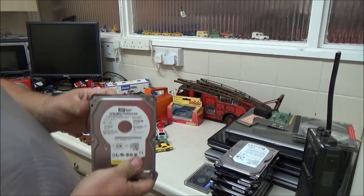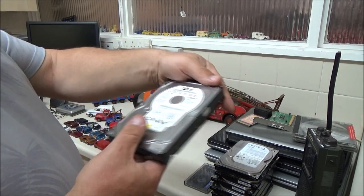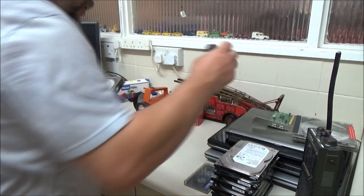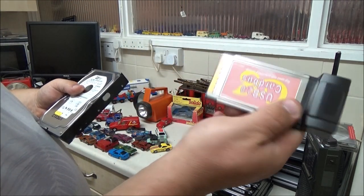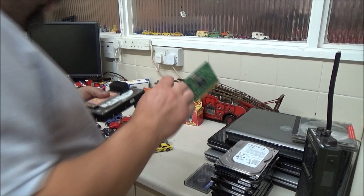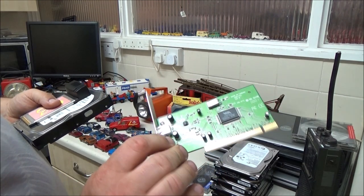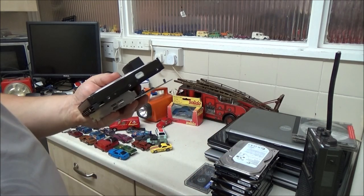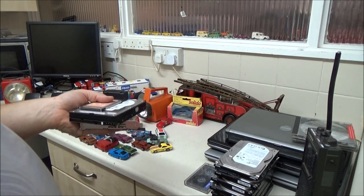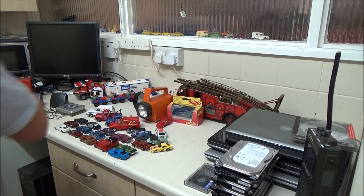I got this 160 gigabyte IDE hard drive to use on my older laptops, and this one just to throw in a random desktop — all from the same seller for three quid. I hope the IDE hard drive works, because I'm actually a bit short on IDE drives. Having said that, I'm not that short on SATA hard drives now.